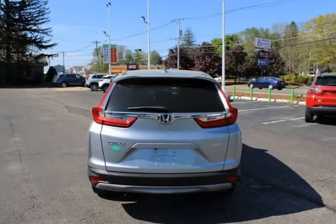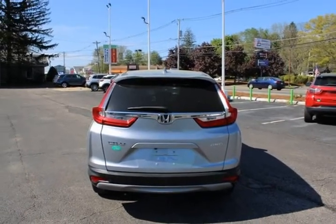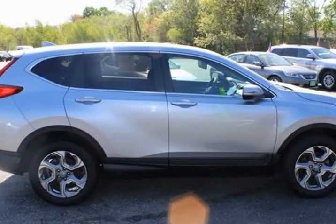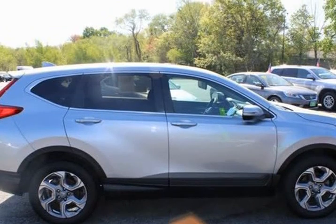Moon/Sunroof, Bluetooth hands-free, USB port, rear backup camera, heated seats, push button start, factory mats, one key, CR-V EX.